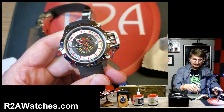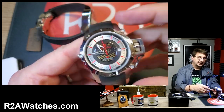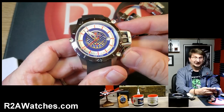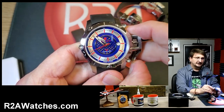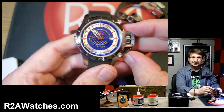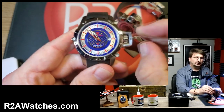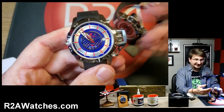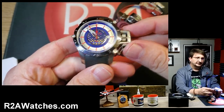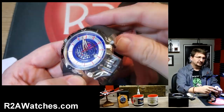Denisov is based in Moscow, Russia. They are one of the true Russian brands that we still deal with. We don't really deal with their watches as much as we used to, and the main reason is Ilya went more upscale — or at least more expensive. You can argue whether people consider it upscale, but he kind of got a little bit out of our price range, because we have a price point that we try to stay in at R2A.